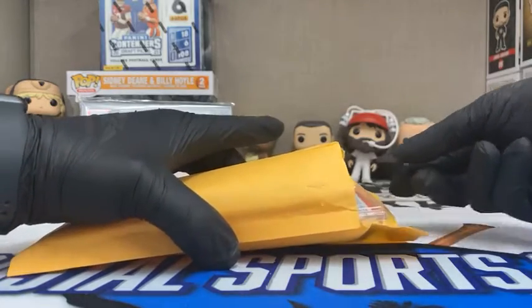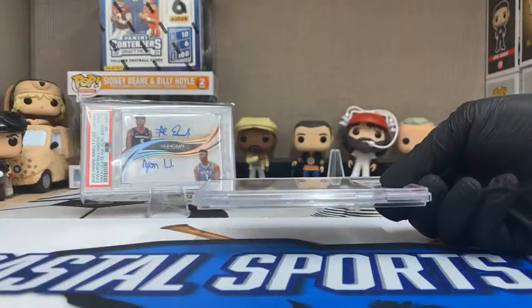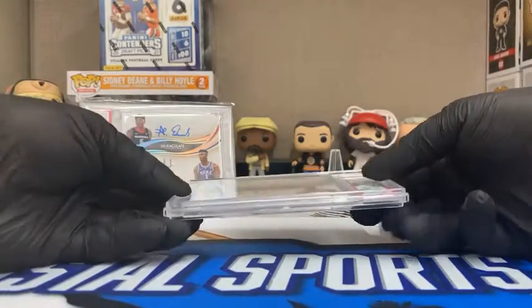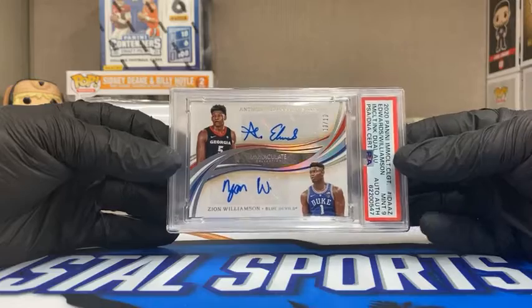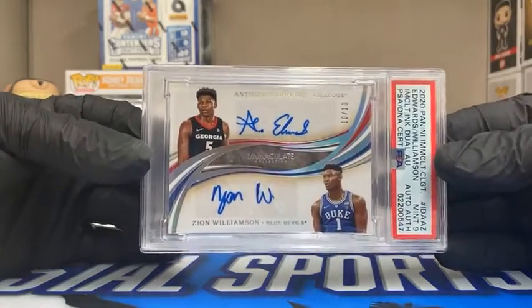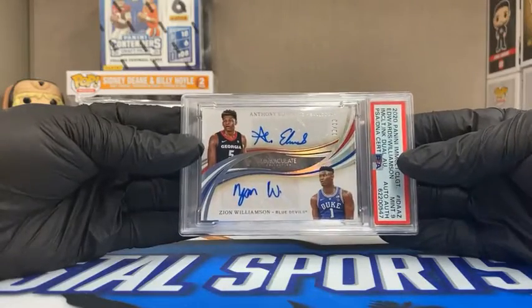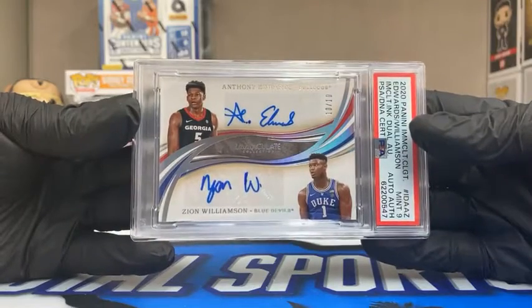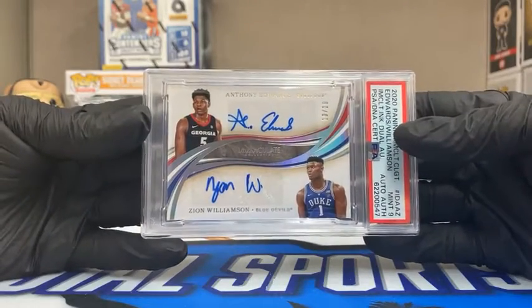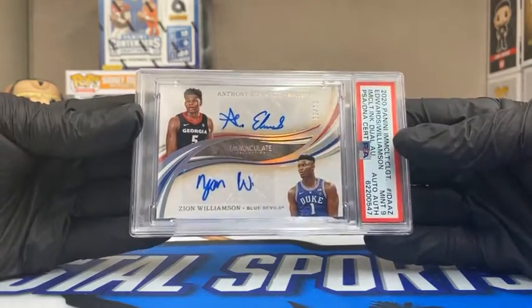I see the label — this is amazing, this is incredible. I love it. Anthony Edwards and Zion Williamson, number two to touch my hands — this one ten-of-ten, the PSA 9. I absolutely love it. This is fantastic. This is not the first time this has happened. What a beautiful card. Both autos too — Anthony Edwards did sign off the sticker, but that's neither here nor there. Beautiful PSA Nines.